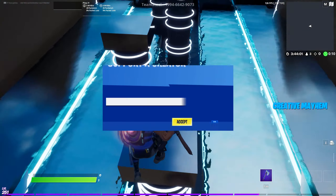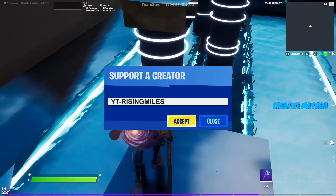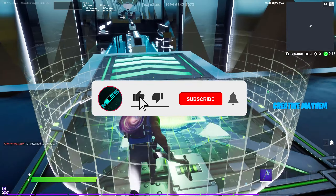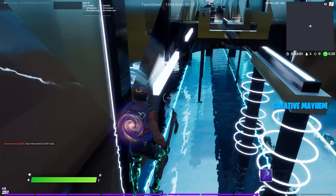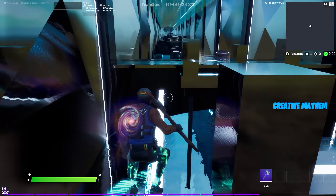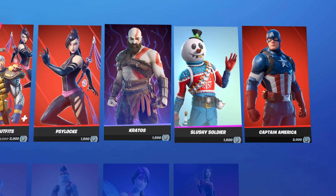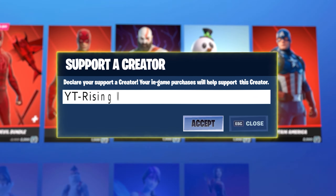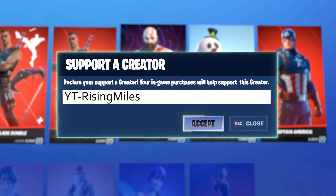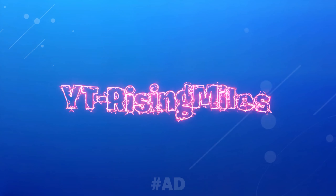If you're going to purchase any of these cosmetics in the shop, please make sure to use my supporter creator code yt-risingmiles — it is much appreciated. Also drop a like, sub if you're new, and turn on post notifications so you don't miss any of the content I post. Hope y'all have a good one!